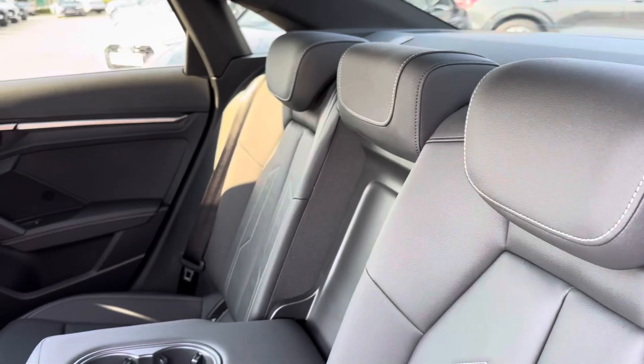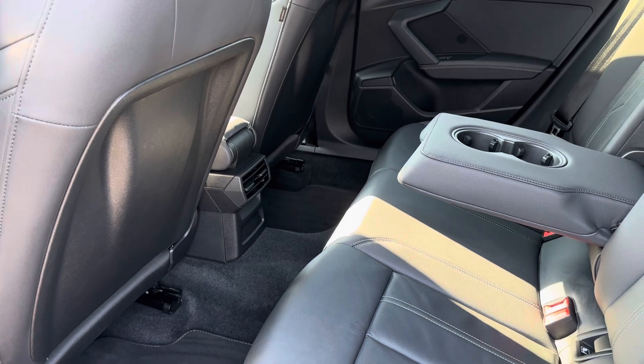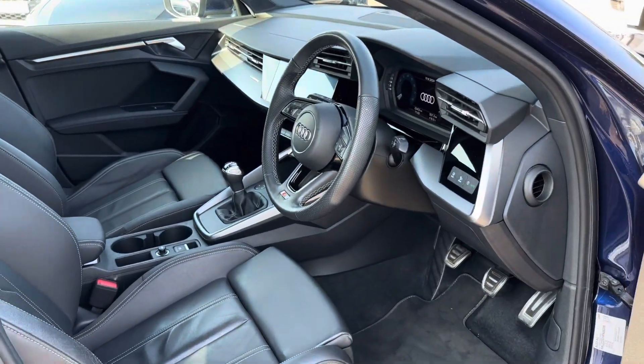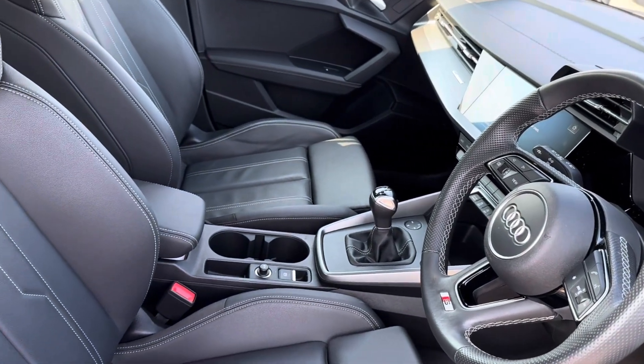The luxury does continue with a full leather trim for easy maintenance, with access to your pull-down armrests with integrated cup holders. The front does consist of your full-leather multi-functional S steering wheel for added driver convenience, with access to your virtual cockpit and a central touch display screen.